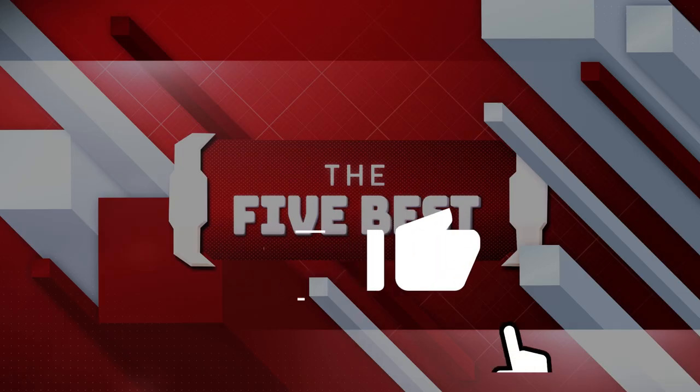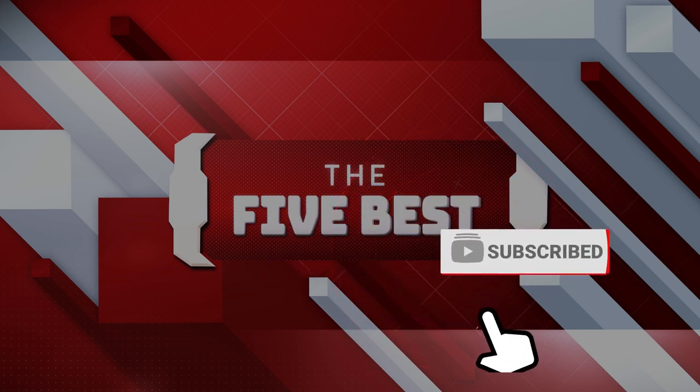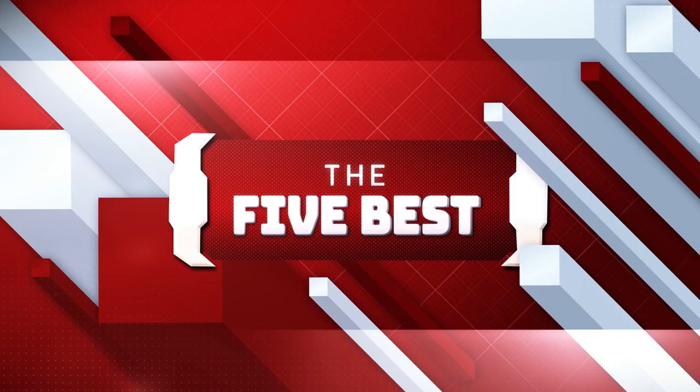Find links to all products mentioned in the description below. Don't forget to subscribe and hit the notification bell icon to stay in the loop. Now sit back and enjoy our roundup of the best drones in 2024.